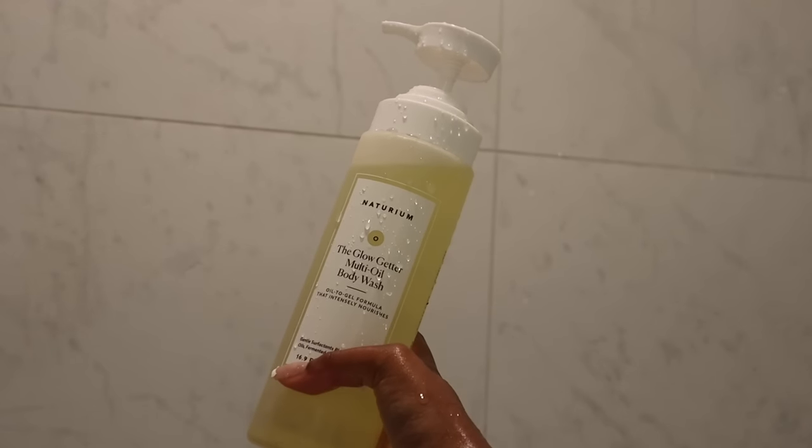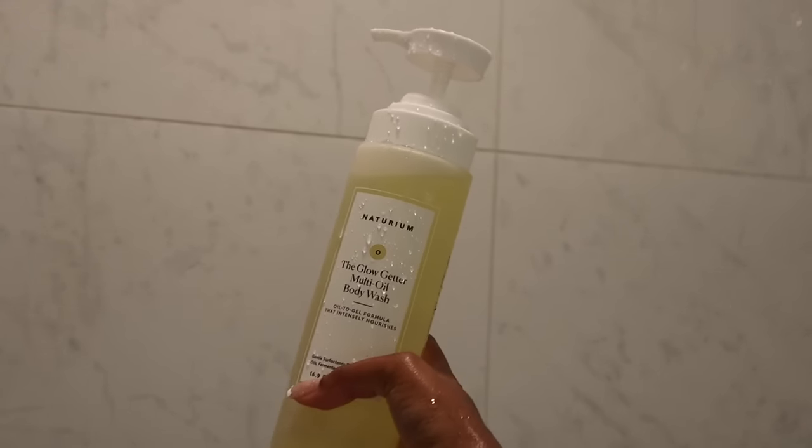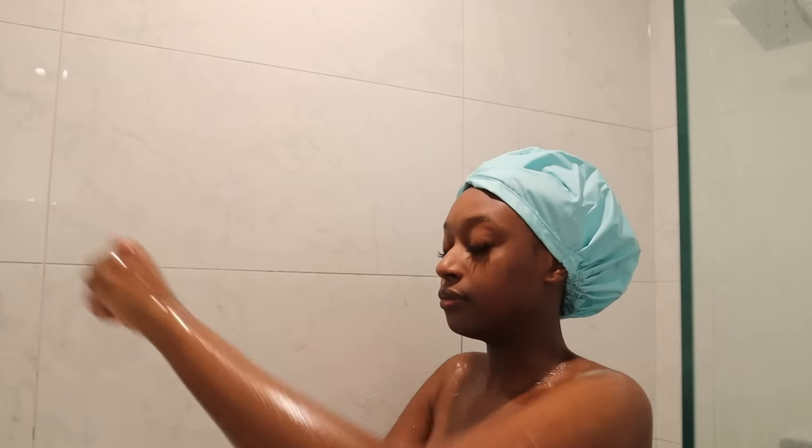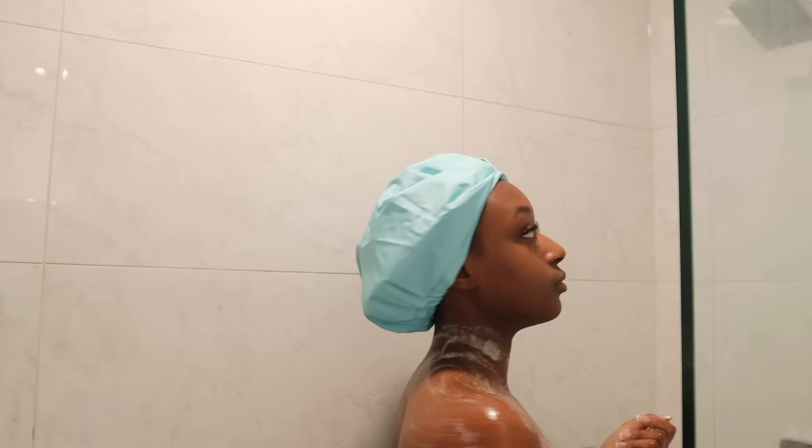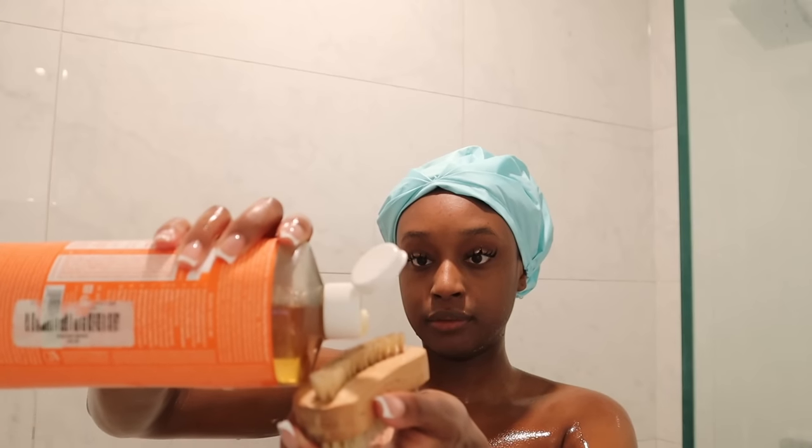Then I'm going in with my second body wash — I'm using the Naturium Glow Getter body wash. I've been dying to get my hands on this because I've seen so many great things, especially on TikTok. This body wash is supposed to make your skin glowy and smooth; I've even seen people claim it reduced their KP. I've recently started using it, but I will say it definitely makes me feel moisturized when I leave the shower.